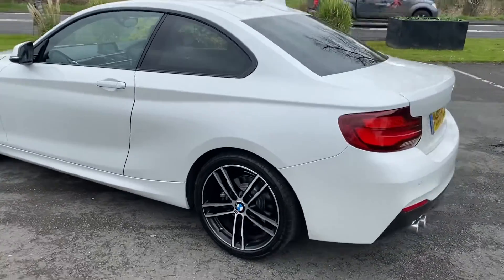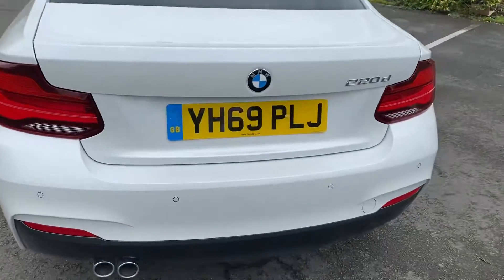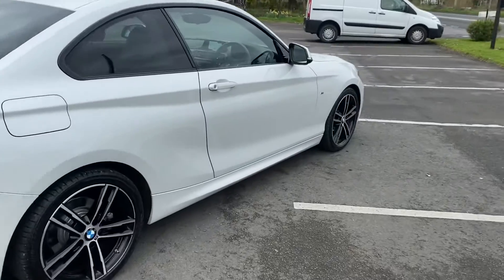The car looks like it's just come out of the showroom. LED rear lights and twin exhaust pipes for the 220D. Great boot size with 60-40 split seats. Absolutely pristine this car is.